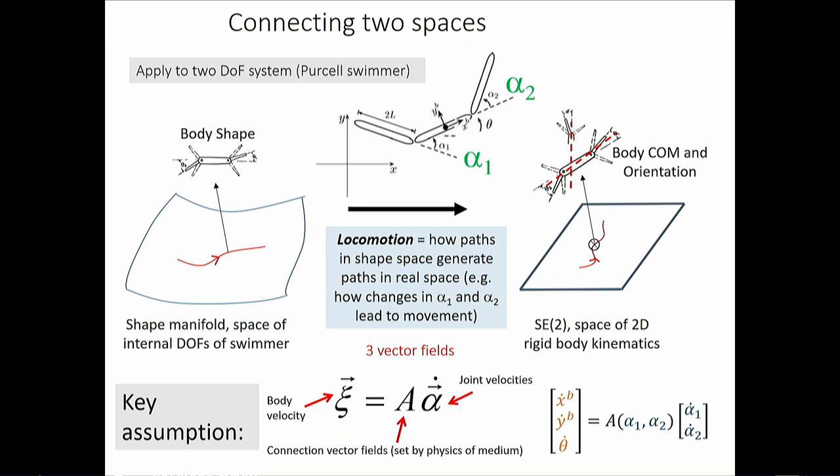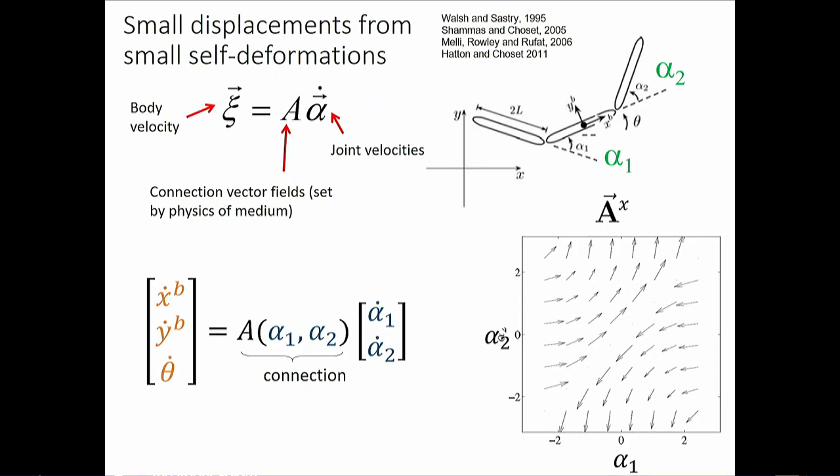The key ansatz is that body velocities are linearly proportional to shape-change velocities — provided things are small enough. There's a matrix called the 'connection,' related to connections in differential geometry: a little wiggle in body shape produces a little translation and rotation linearly. For every configuration of the body you make a little wiggle — change theta_1 holding theta_2 fixed, etc. — and this generates a connection vector field at every point in configuration space.